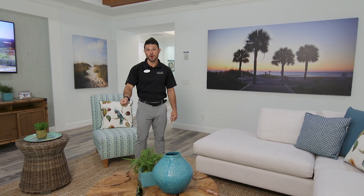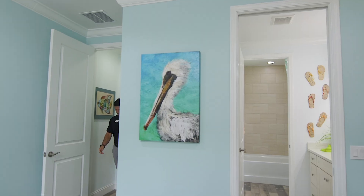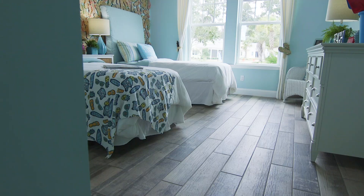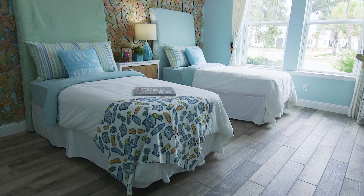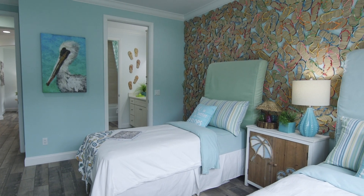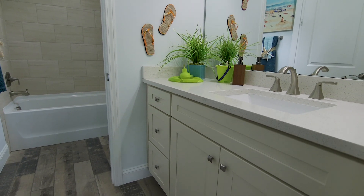And when guests do want to stay over, this Aruba is very accommodating. We're here in the secondary bedroom, and what you're going to notice is we have two twin beds that can easily accommodate a king size bed. We love how open and big this is for your guests. You're also going to notice they have their very own bathroom, with a tub that can easily be converted to a shower to accommodate any of your friends and family for any amount of time.